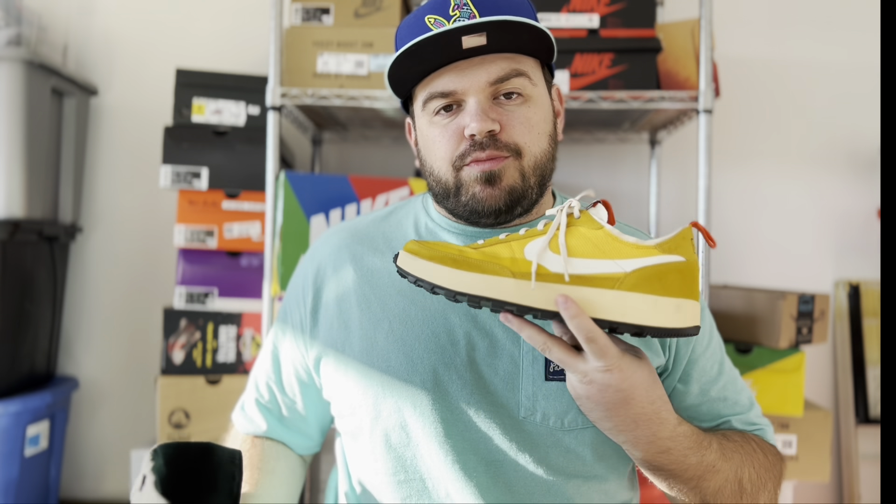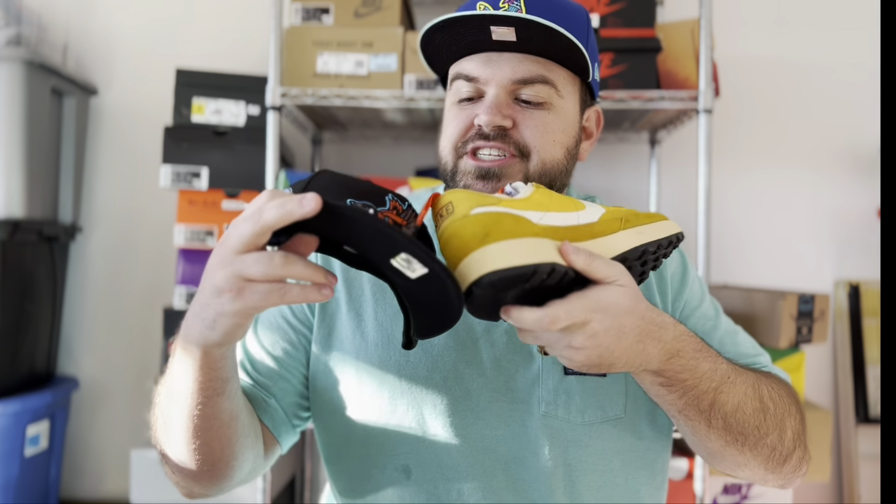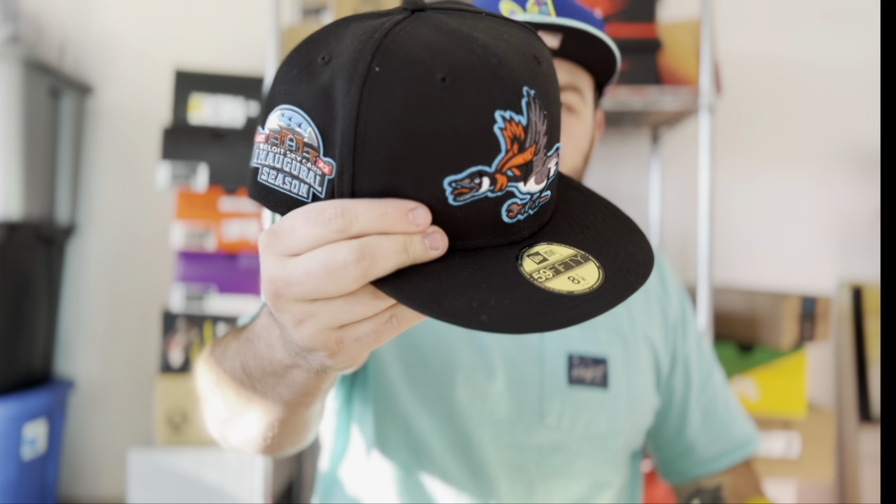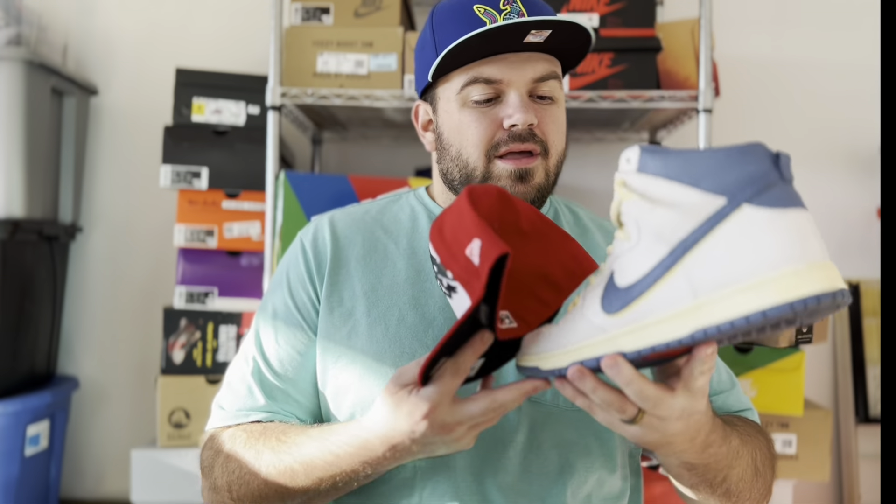The next two don't match perfectly, but they're things I like wearing together. This is my Tom Sachs General Purpose Shoe in the Dark Sulfur colorway, paired with the Beloit Sky Carp hat. The Sky Carp are a brand new minor league team that played their inaugural season last year. I love the orange hits on the Tom Sachs matching with the orange hits on the Sky Carp logo — what looks like a Canadian goose. Those subtle orange pops really work well together. A really cool hat with a great logo.